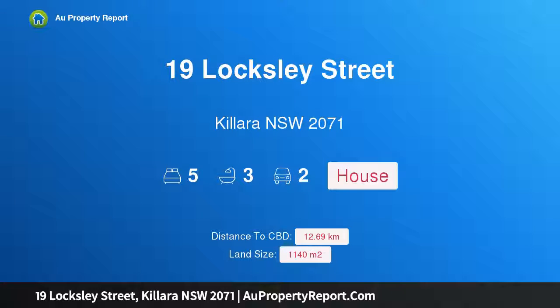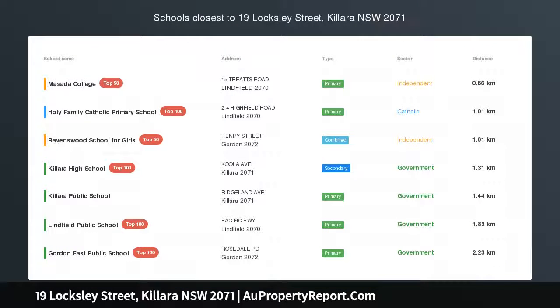Hi, I am glad to introduce property 19 Loxley Street, Killara, New South Wales 2071 — elegance and grace in a prestige locale.